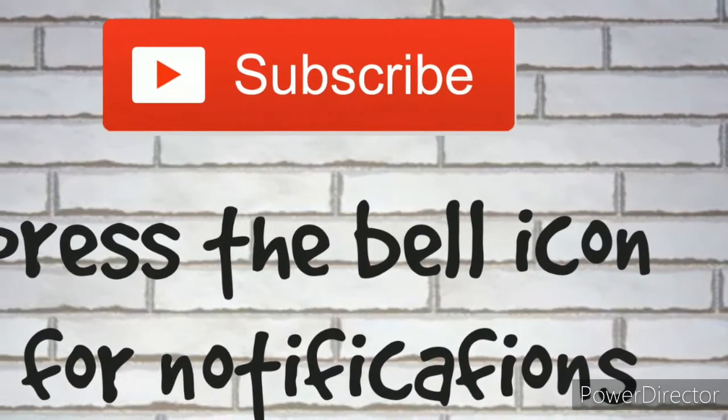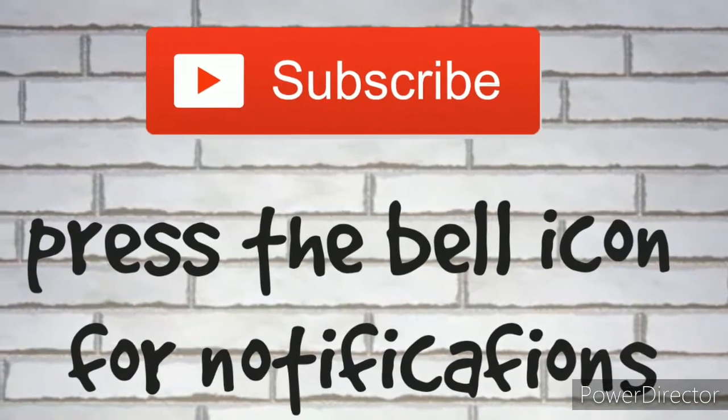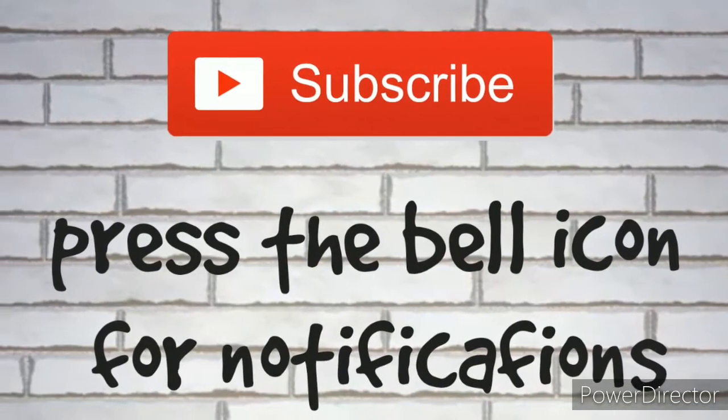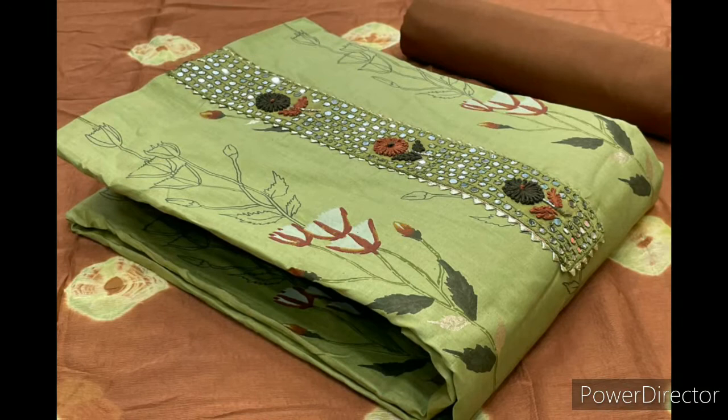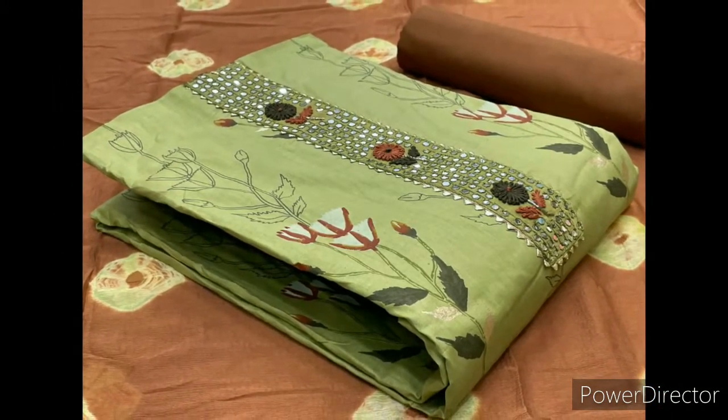Hi, welcome to my channel Crazy Class Wall. If you are new to my channel, please subscribe and tap the bell icon for notifications. Today I'm going to show you some Jaypuri cotton materials.